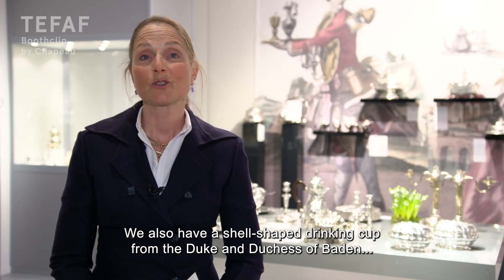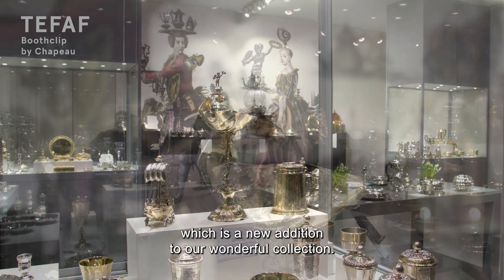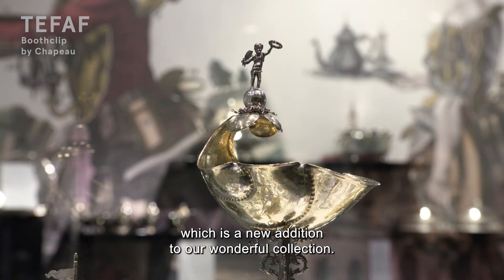We also have a shell-shaped drinking cup from the Duke and Duchess of Baden, which is a very new addition to our wonderful collection.